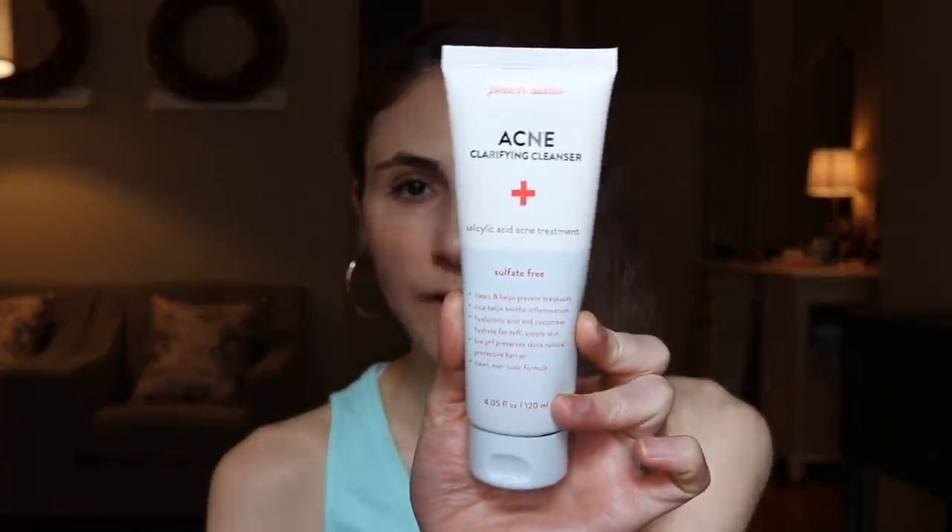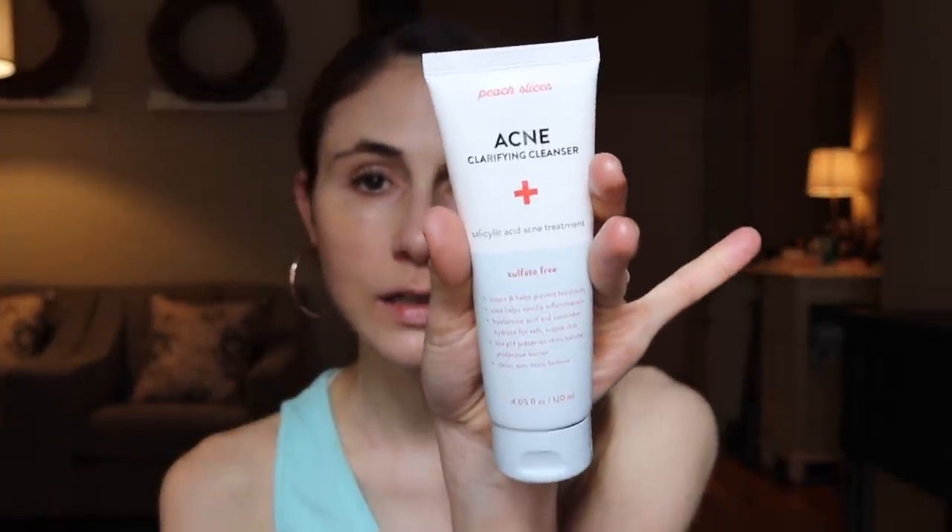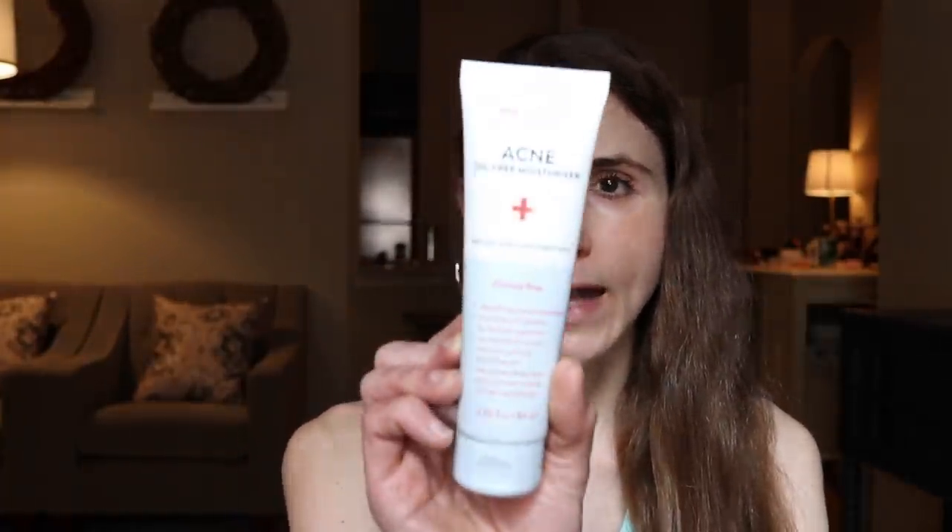The Peach Slices salicylic acid clarifying cleanser is what I've been washing my face with in the morning. Salicylic acid cleansers are really good for improving the look of sun damage and gentle exfoliation. They're safe for deeper skin tones, and this formulation is very moisturizing — it has hyaluronic acid and centella. This brand is vegan and cruelty-free. You can get it at CVS, Amazon, and Ulta. I've also been using the salicylic acid acne treatment after rinsing the cleanser off.